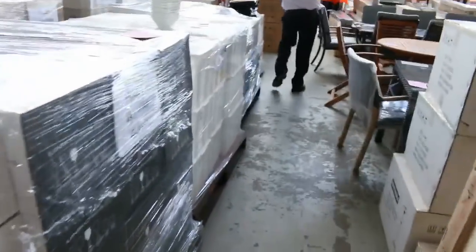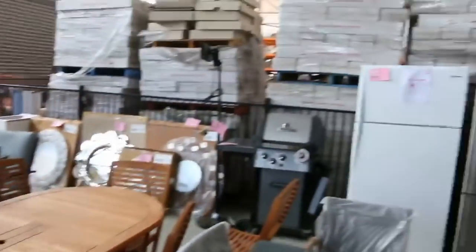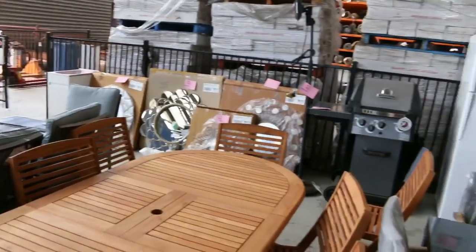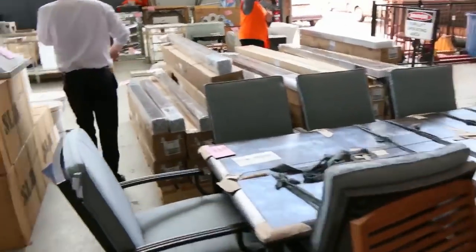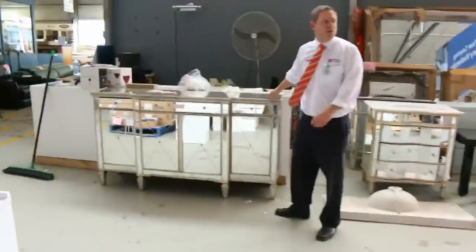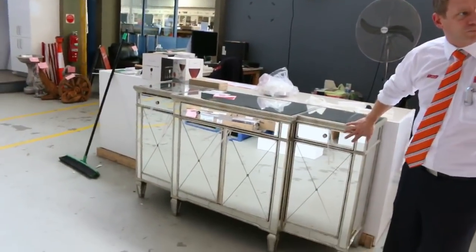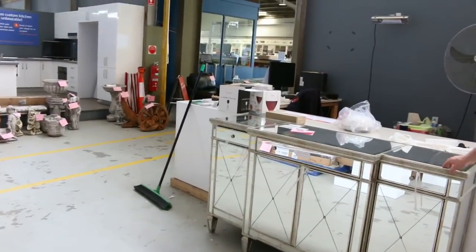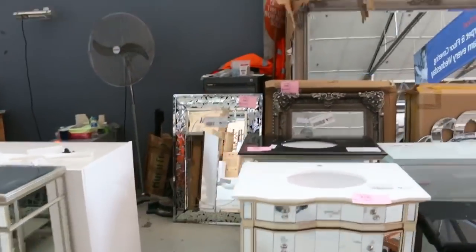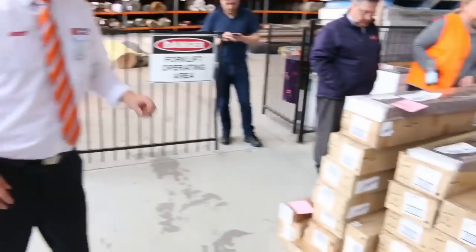Some outdoor furniture as well — a couple of different styles, and there's more out the front that you saw at the start of the video. I can also see a couple of barbecues and a couple of fridges over there. Stacks of mirrors in tomorrow — heaps and heaps of mirrors. There's also some French provincial furniture that's just come in, expected to go around the $500 to $600 mark. Lots of blinds and more laundry tubs.